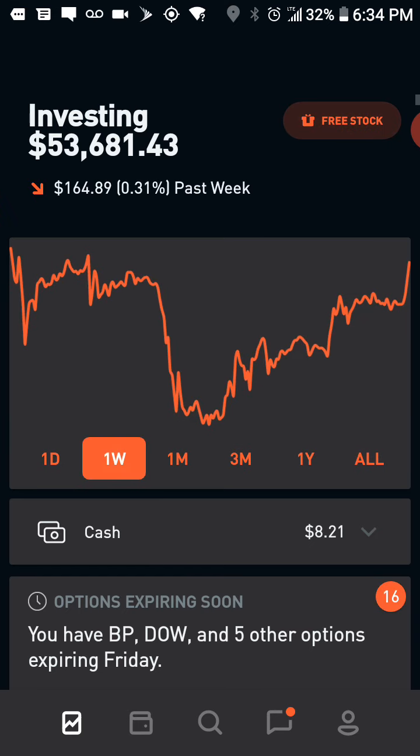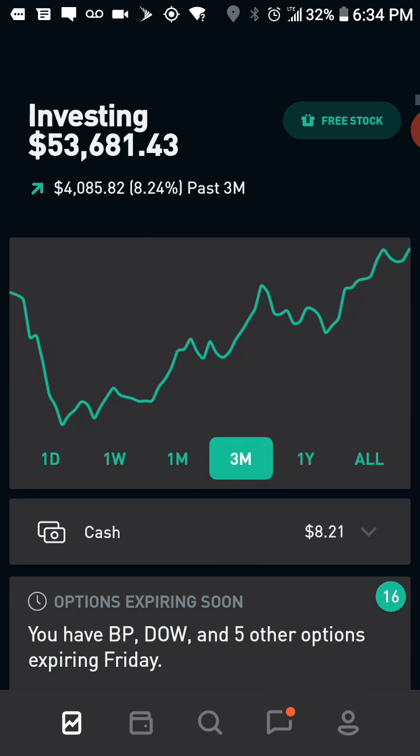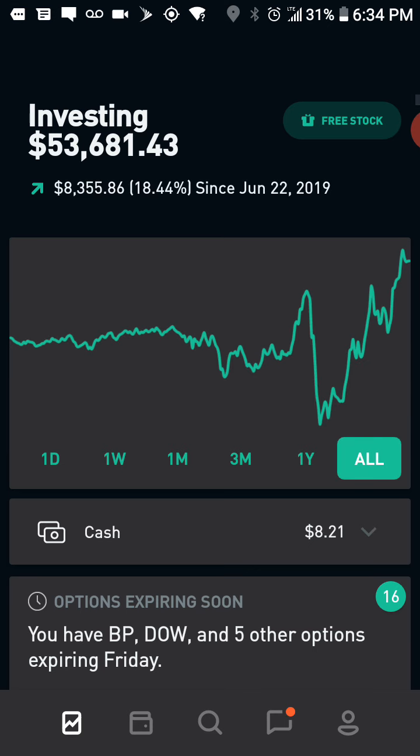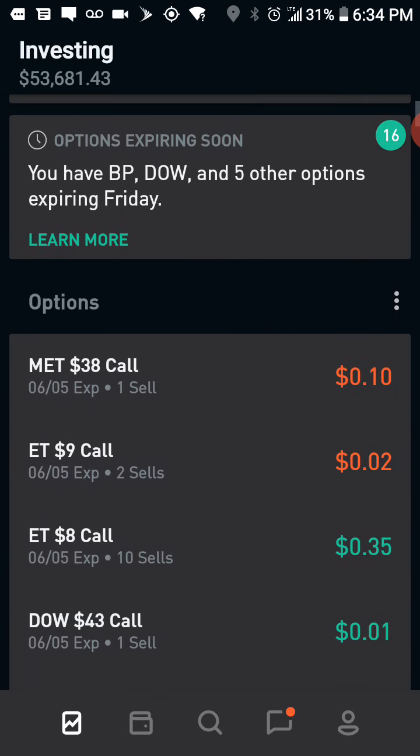Today was obviously a green day. This is over the last week, over the last month, last three months — it looks like it's since my account started back in June of last year, roughly. I am up about 18% supposedly; I'm not sure about those numbers but I'm going to go with them for now.